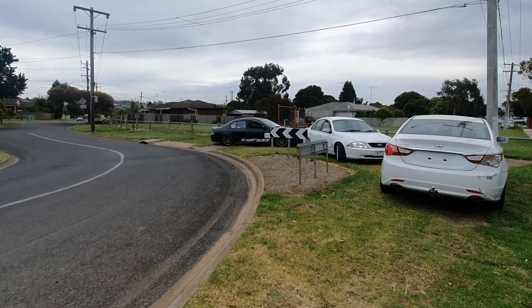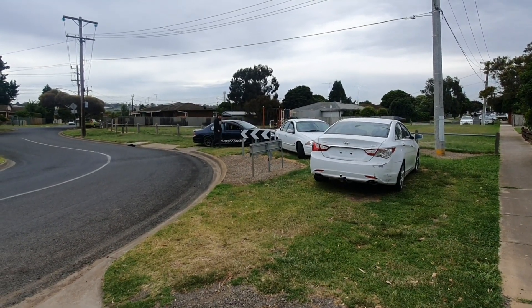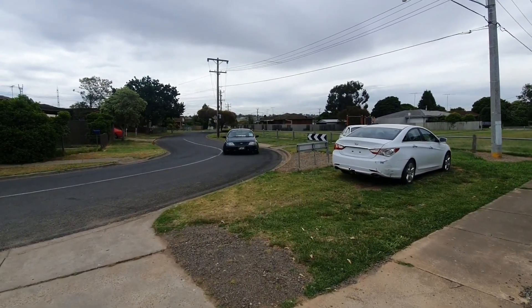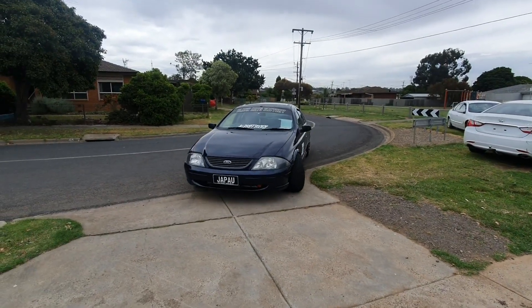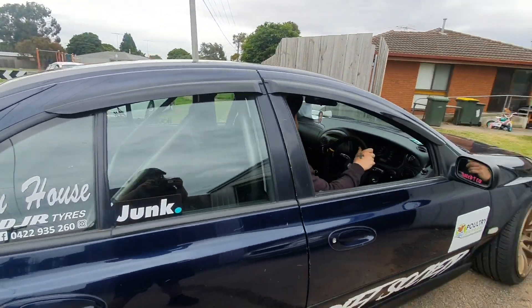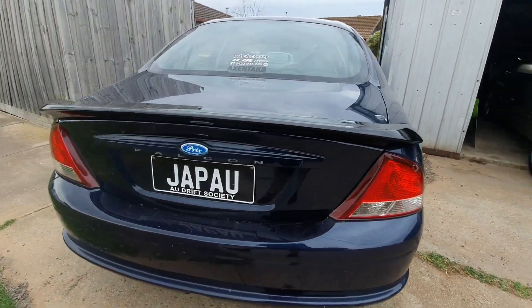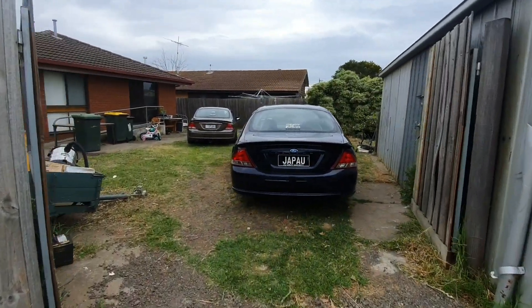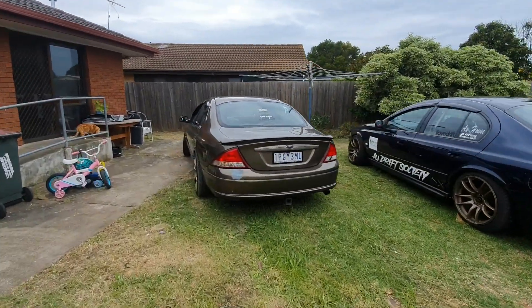If you go back a few videos you'll see the walkthrough of that car - want to see more of it? This one's Michael's dedicated track car, with too much camber. And this one is Michael's daily.